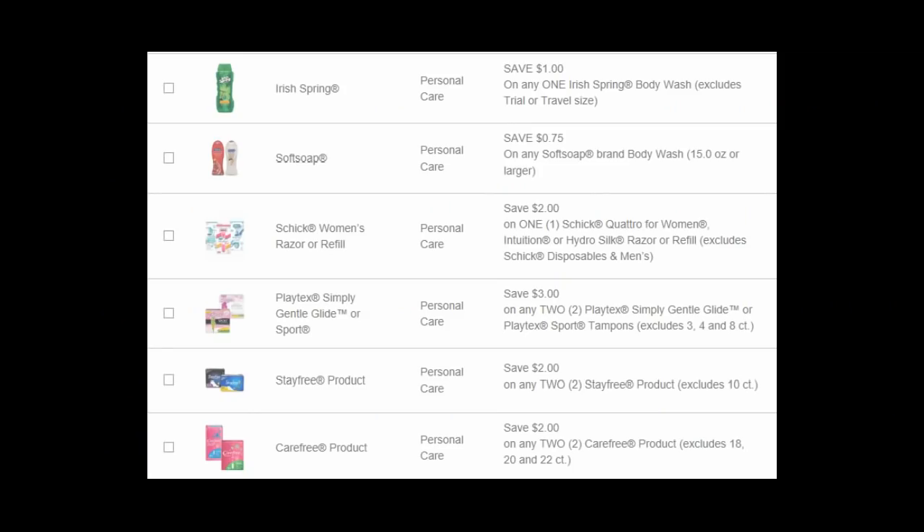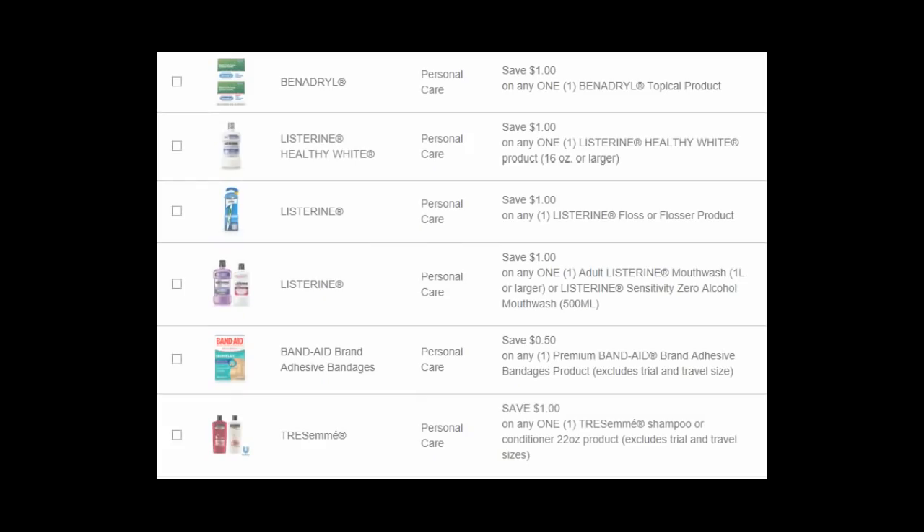Here we have the personal care coupons, and there are some really good ones. First up, a dollar off of any one Irish Spring body wash, $0.75 off any Soft Soap body wash, $2 off any one Schick Quattro for Women, Intuition, or Hydro Silk, $3 off any two Playtex, $2 off any two Stayfree, and $2 off any two Carefree products. Also a dollar off any one Benadryl topical product, a dollar off any one Listerine Healthy Whites product, and a dollar off any one Listerine Floss or Flosser. That last one is really hot because Kroger currently has them on sale for 99 cents, so the dollar coupon makes it free. There's also a Catalina deal — buy two Listerine Floss and get a dollar back, or buy three and get $2 back, so you could have a really big moneymaker on the Listerine.